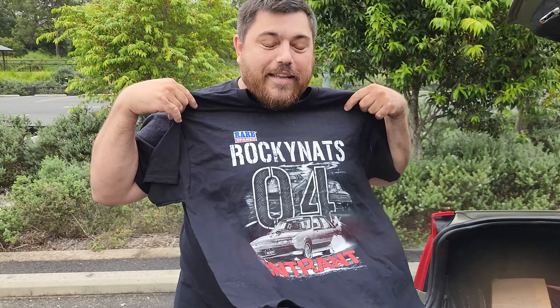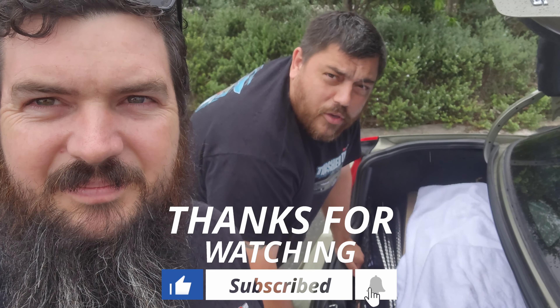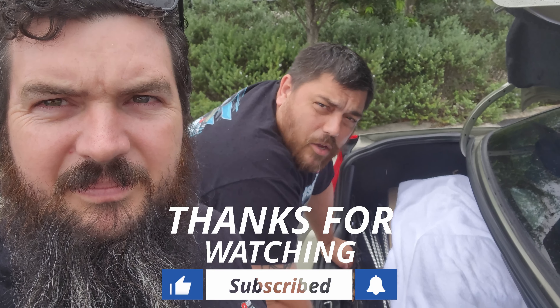I've even got my Rocky Nats shirt. If anyone wants a signed Catfish Rocky Nats '04 entry shirt, hit us up. Because we do a lot of work on our own cars and we can't really keep affording it — if anyone in Brisbane wants to be on the show and wants some work done to their car, we're more than happy to give you a hand. It gives us content for the show, fixes your problems, and grows the community. Any Ecotec or L67 — same thing really.